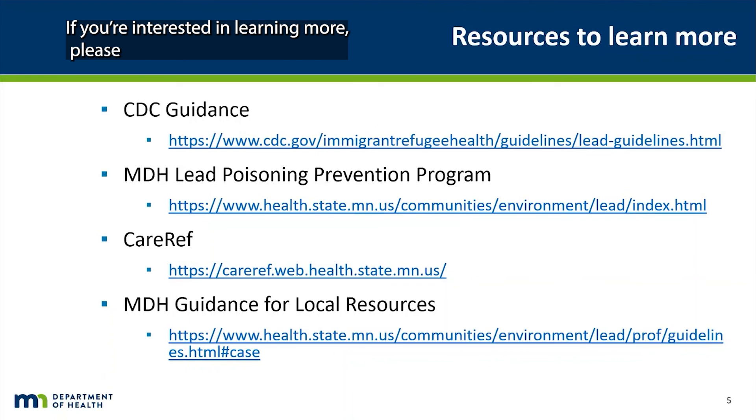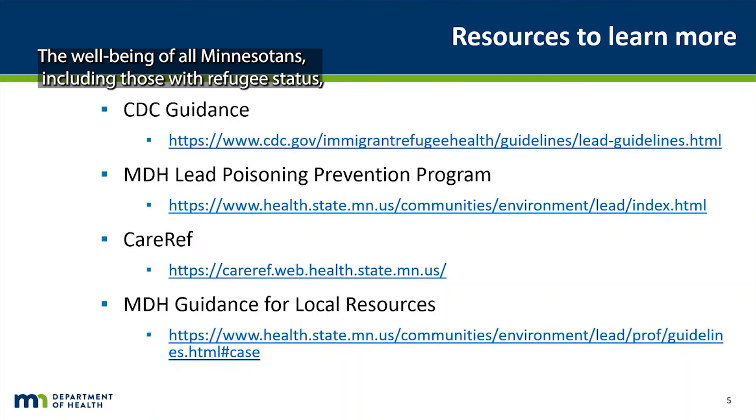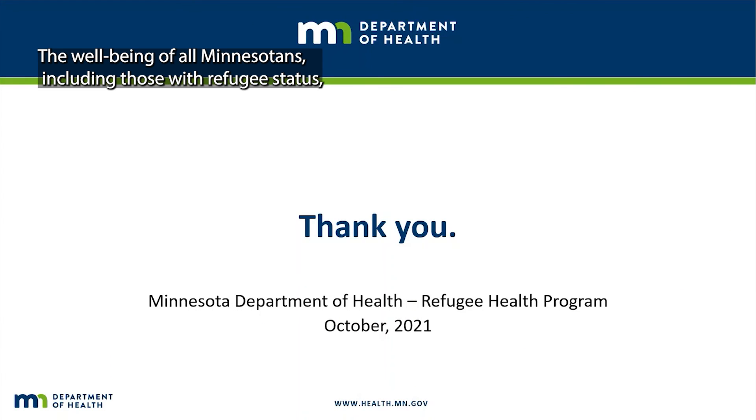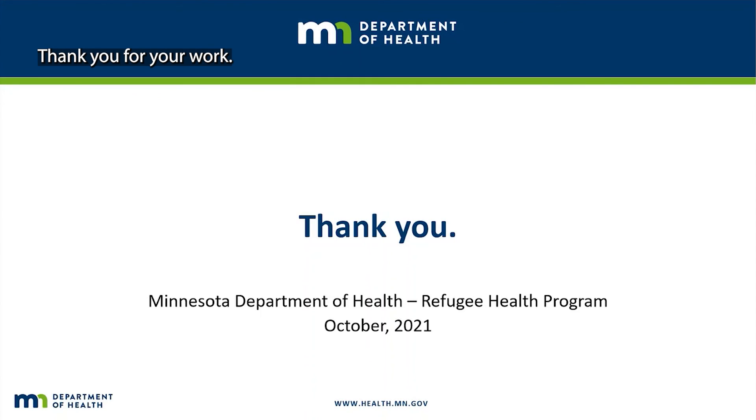If you are interested in learning more, please look at the full screening guidance and other resources outlined in this page. The well-being of all Minnesotans, including those with refugee status, depends on the work and dedication of our partners. Thank you so much for your work.